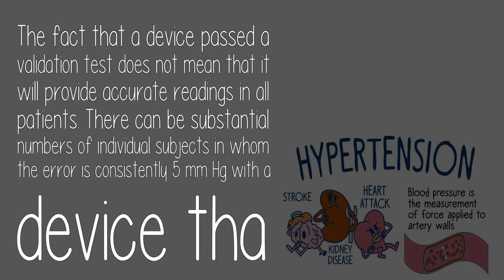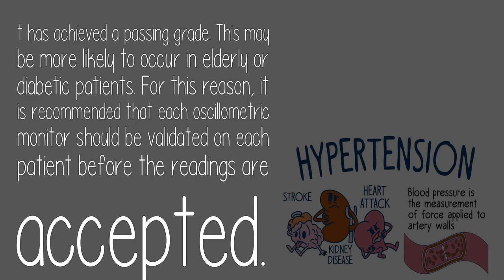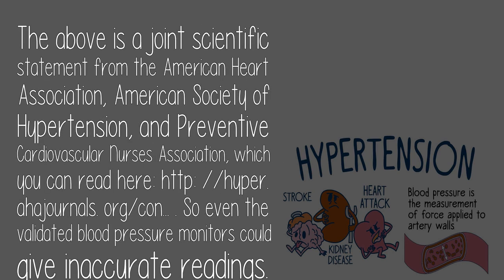The fact that a device passed a validation test does not mean it will provide accurate readings in all patients. There can be substantial numbers of individual subjects in whom the error is consistently 5 millimeters Hg. For this reason, it is recommended that each oscillometric monitor should be validated on each patient before readings are accepted — a joint scientific statement from the American Heart Association, American Society of Hypertension, and Preventive Cardiovascular Nurses Association.